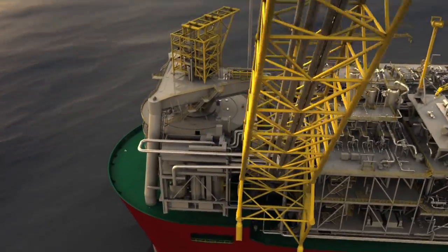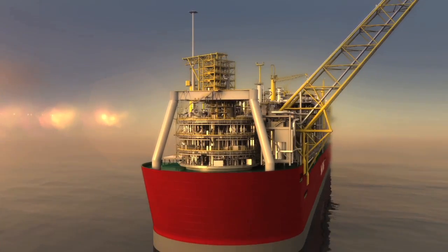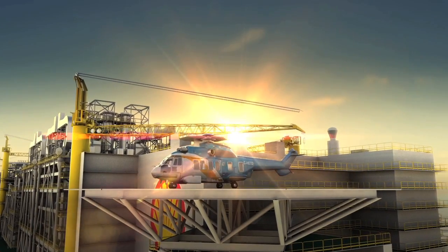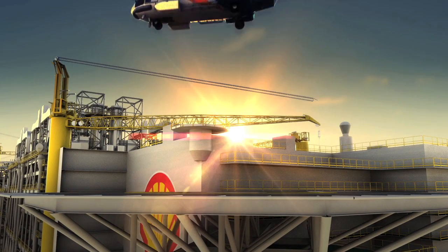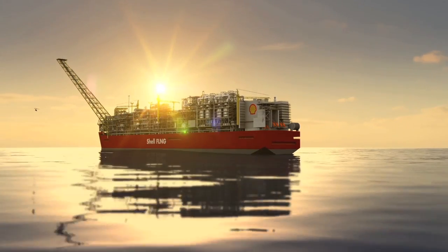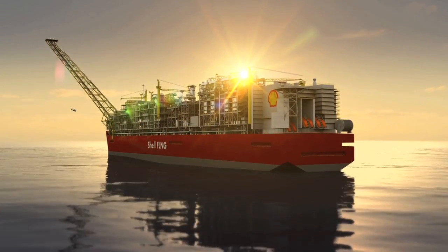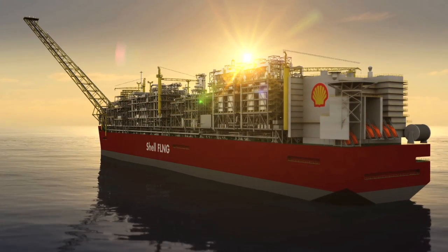As a groundbreaking innovation, this will help meet the world's growing energy demand for the cleanest burning fossil fuel. Shell's decision to make FLNG a reality culminates more than a decade of research and development and 1.6 million man-hours. It builds on the company's extensive knowledge of offshore production, gas liquefaction, LNG shipping and the delivery of major projects.